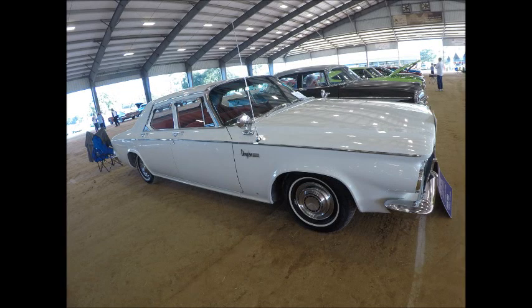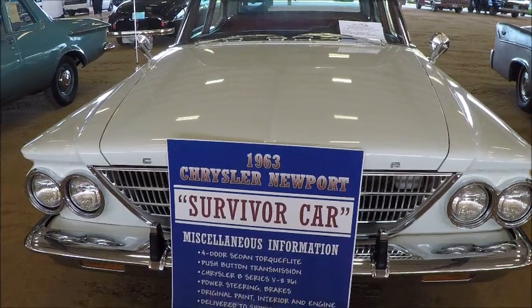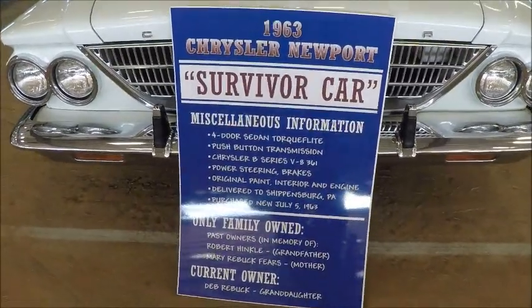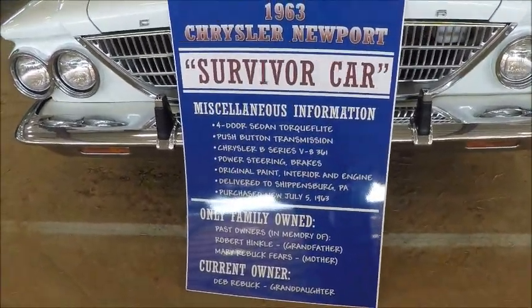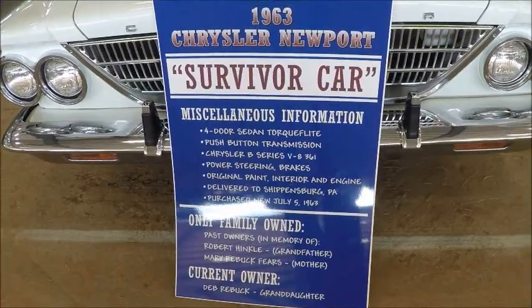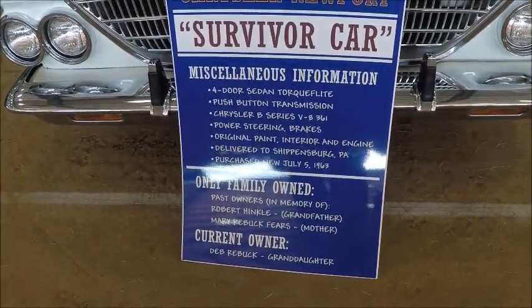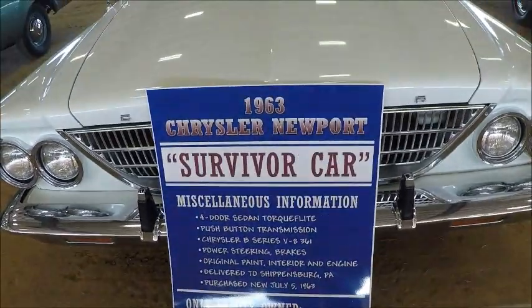This is a 1963 Chrysler Newport four-door sedan. Beautiful white car with a red interior. A very interesting part about this car is that it's a survivor car and it's come down through the generations, originally going back to the grandfather who bought it brand new.